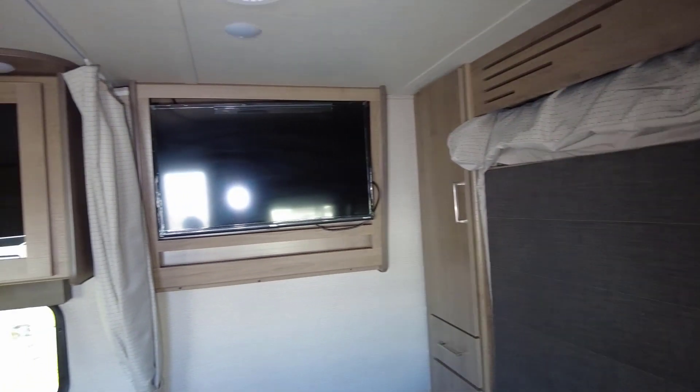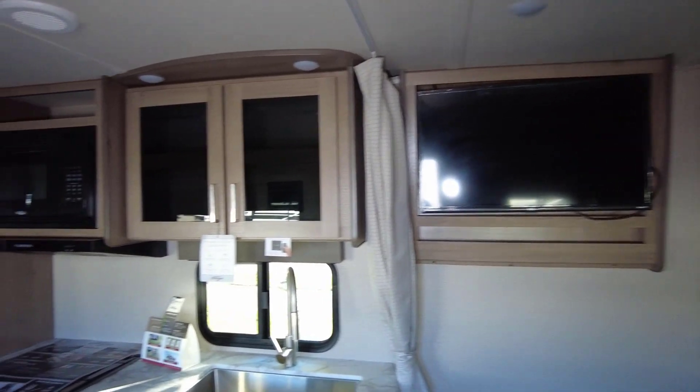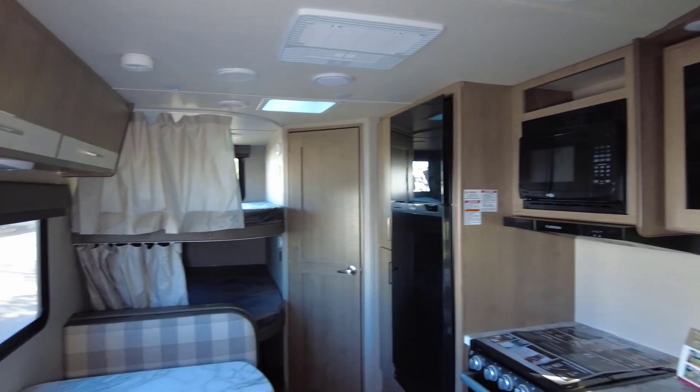You've got your TV mounted out to the side there — of course on a swivel — so you can get range of motion from the bed up front or the bunks in the back.